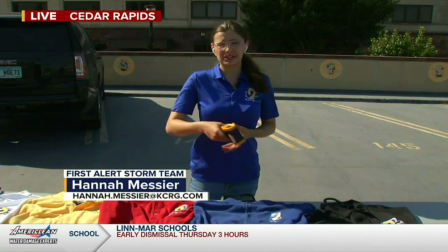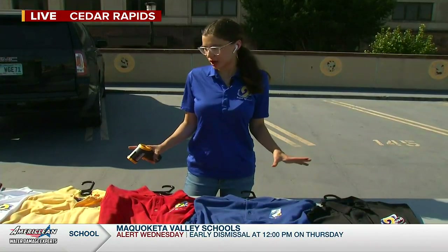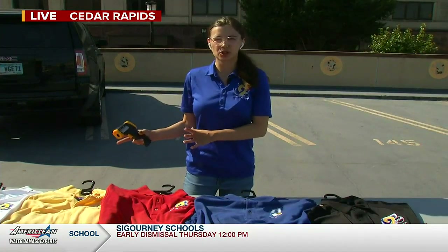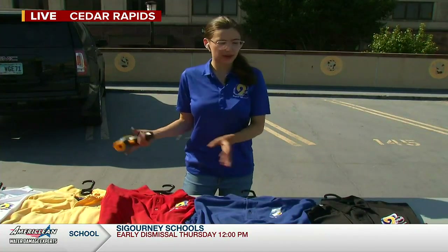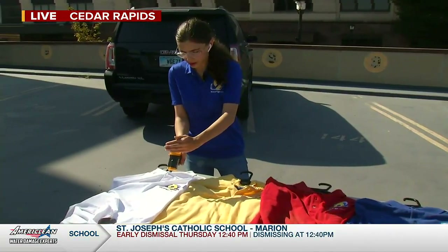It is a really hot one out here — like Joe mentioned, we are in the hundreds. So I have with me several different colored shirts, courtesy of Joe. We've got white all the way to black, and we're going to test to see if light colored shirts really are cooler than darker colored shirts. First, let's test with our IR thermometer the white shirt.